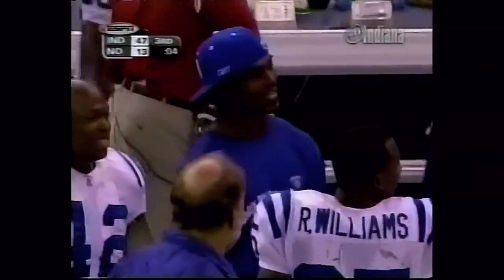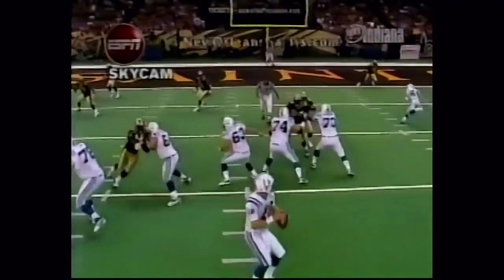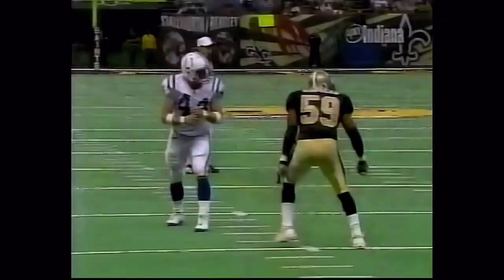Do you know that Peyton Manning was going to throw this ball to Dallas Clark no matter what? He was sitting there waiting on him to clear. He looks at him right off the bat, and Dallas Clark is on your right-hand side. He has a little bit of trouble getting off the line. Now watch Peyton wait on him — he waits, he waits, he waits, and then when Dallas Clark shifts across the end zone, he just hits him with it.